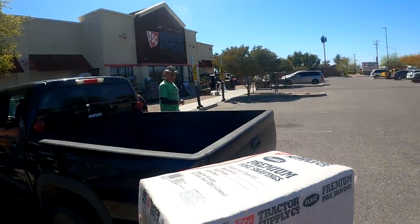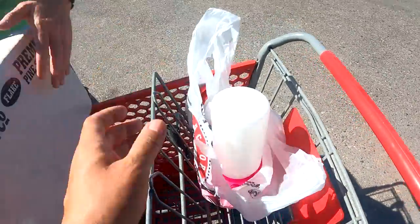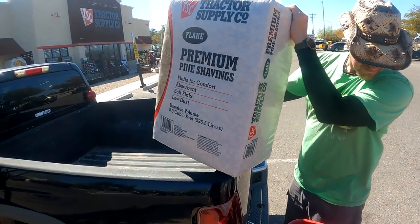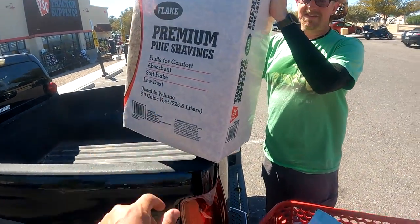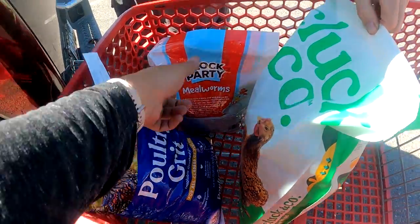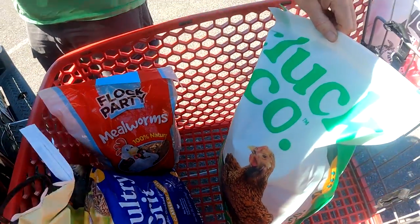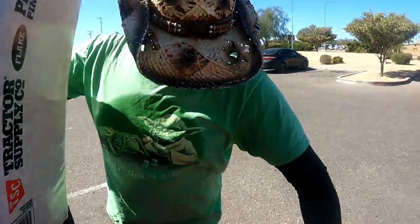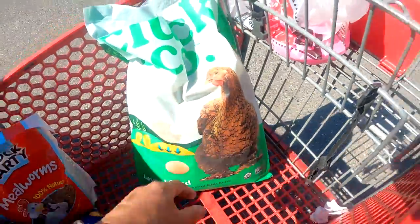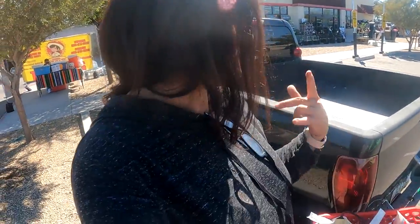We came to Tractor Supply because I had to pick up a few things. Got the feeders and the water bottle, some premium pine shavings for the bedding, some grit because chickens need that to digest, some snacks with mealworms, and then the guy inside suggested the Cluck Company layered blend. I think this will do.